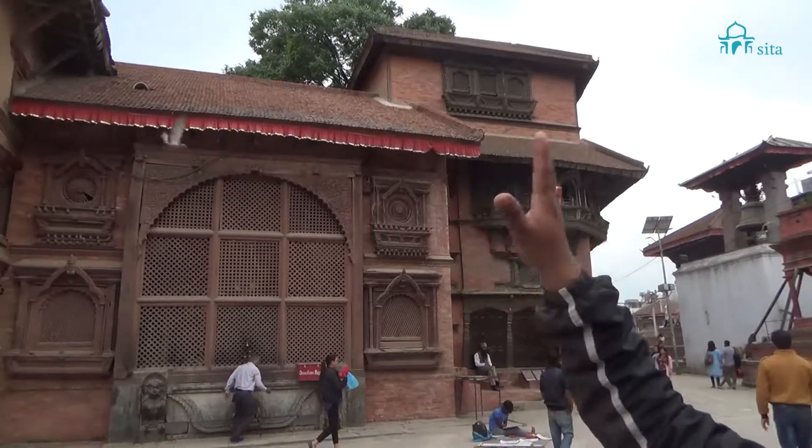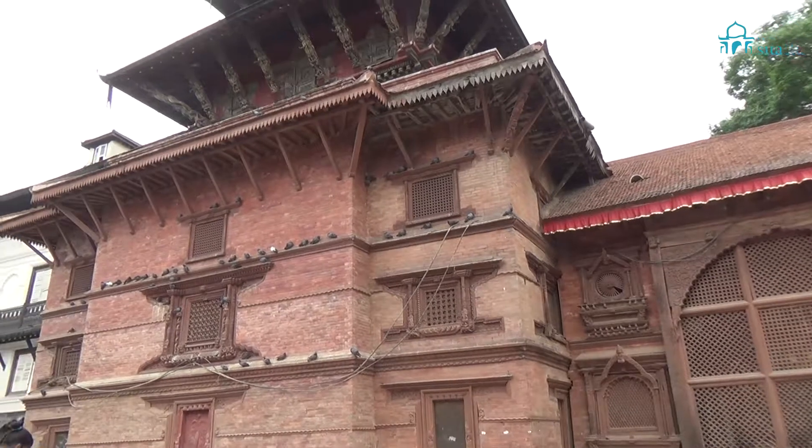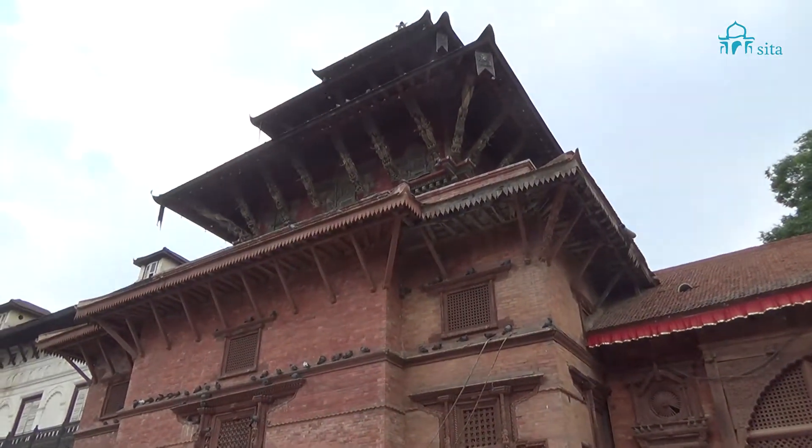Even this big temple in front of us, which is very important and called the Degutale Temple, is also in good condition.